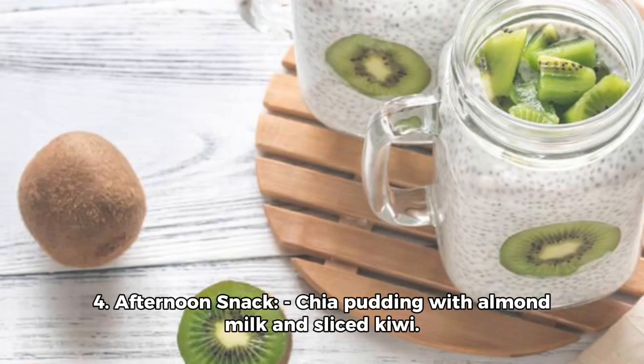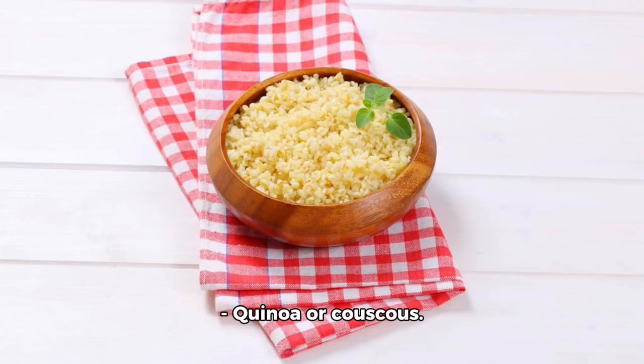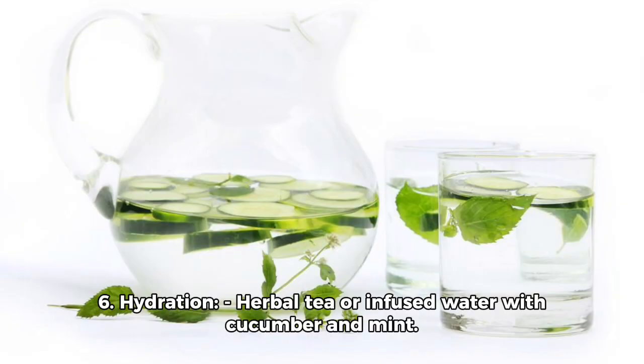Mixed fruit salad. Four: Afternoon snack — chia pudding with almond milk and sliced kiwi. Five: Dinner — grilled salmon or a plant-based protein source, quinoa or couscous, steamed zucchini and bell peppers. Six: Hydration — herbal tea or infused water with cucumber and mint.